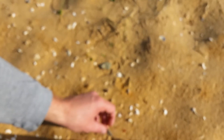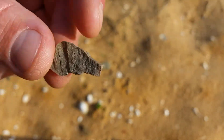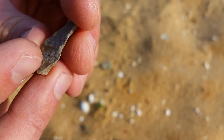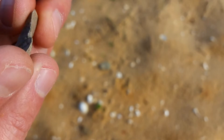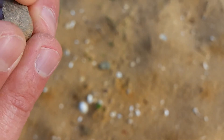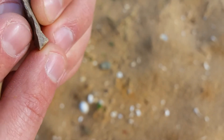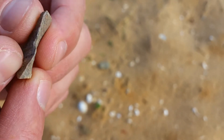Right beside that is another flake. We can see this has been removed from a core, possibly through the production of making blade or bladelets. And this is probably just a discarded flake. However, unless these small notches here are part of the fracture planes, then these may have been retouched — though it's a little hard to discern.